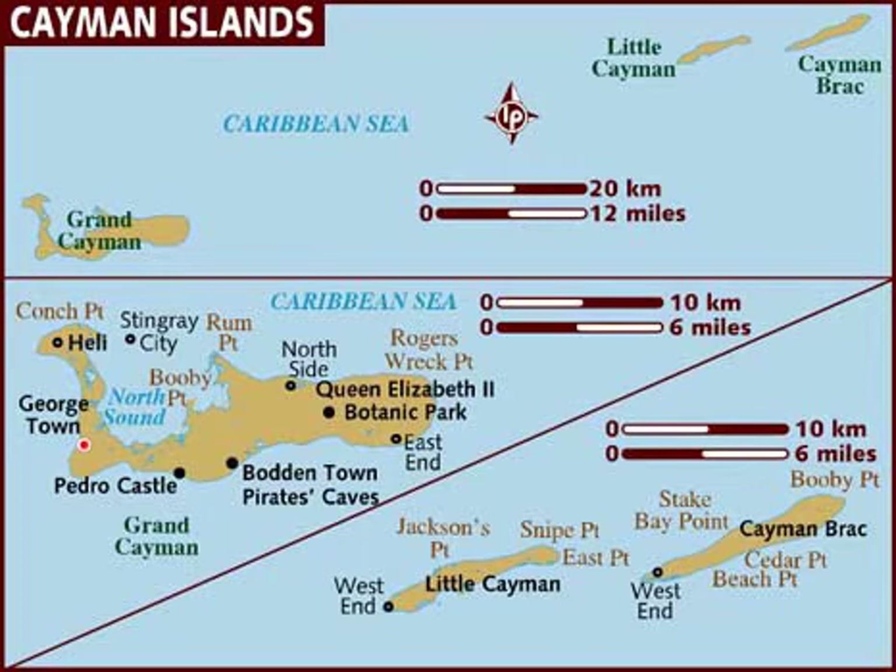The nearest landmass from Grand Cayman is the Canareos Archipelago, about 240 kilometers or 150 miles away. Whereas the nearest from the easternmost island, Cayman Brac, is the Jardines de la Reyna Archipelago, about 160 kilometers or 100 miles away, both of which are part of Cuba.